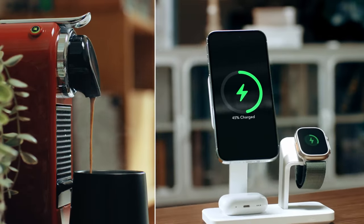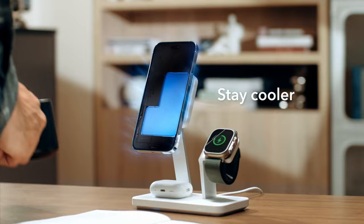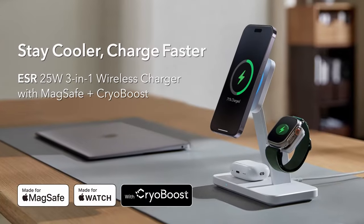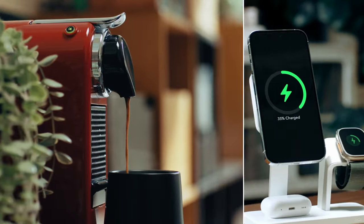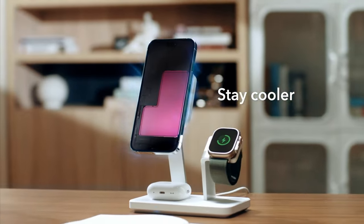I love how effortlessly everything snaps into place. The built-in magnets ensure your iPhone, Apple Watch, and AirPods align perfectly every single time — it's like magic, no fiddling or adjusting required. Another bonus: the iPhone pad is positioned at the ideal height for hands-free viewing. You can FaceTime in portrait mode or binge-watch in landscape while your phone charges.